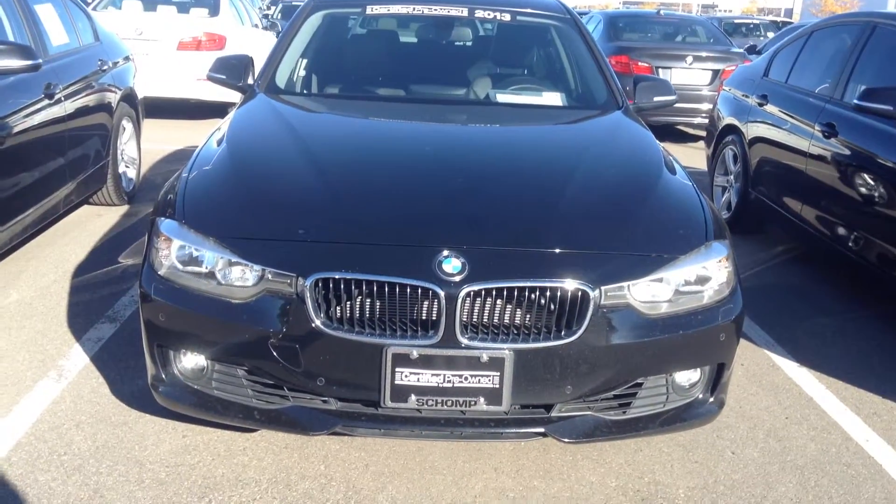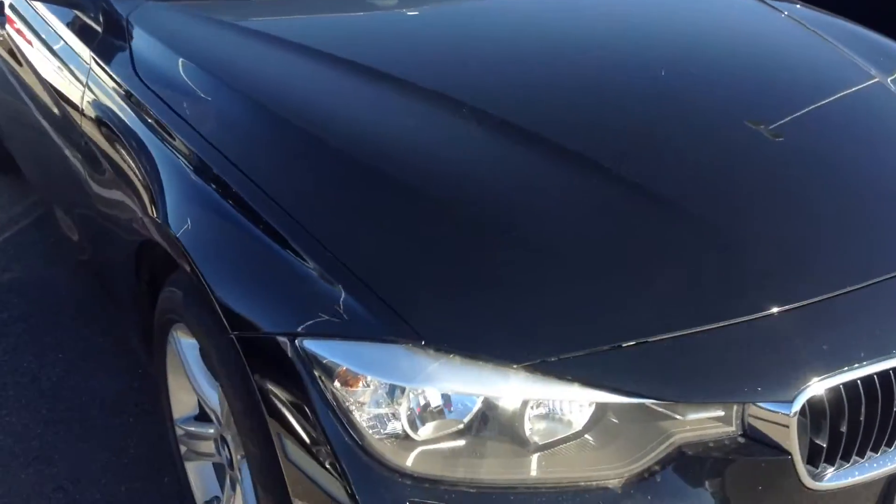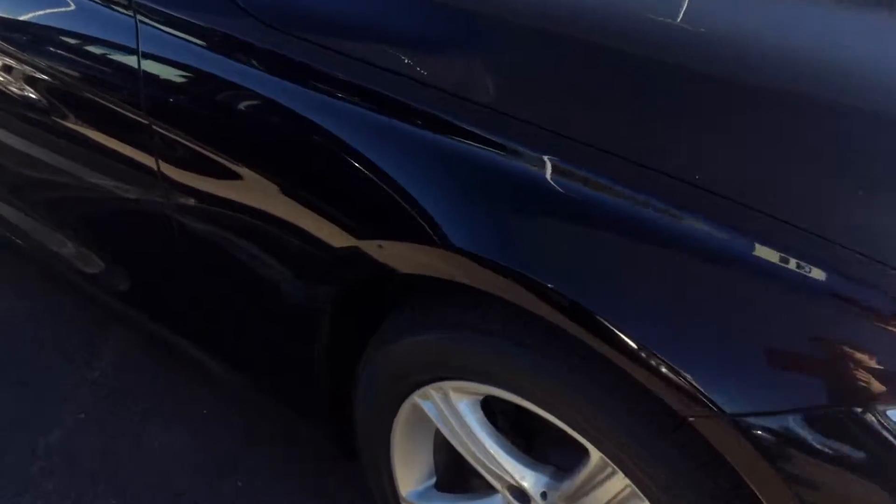Hello, this is Ben Braylor with Shamp BMW. I wanted to give you a closer look at the 2013 328 certified pre-owned.